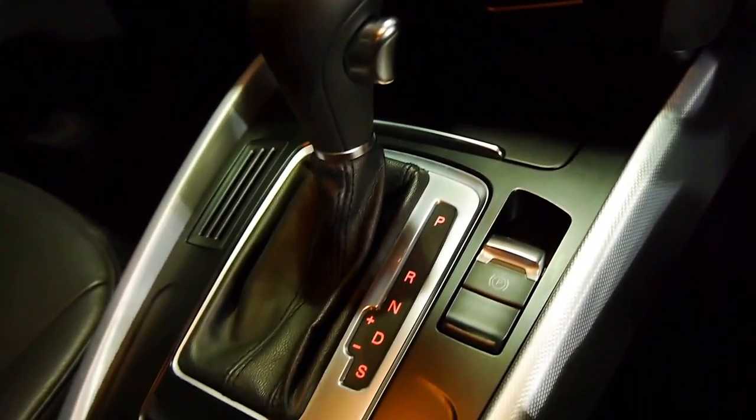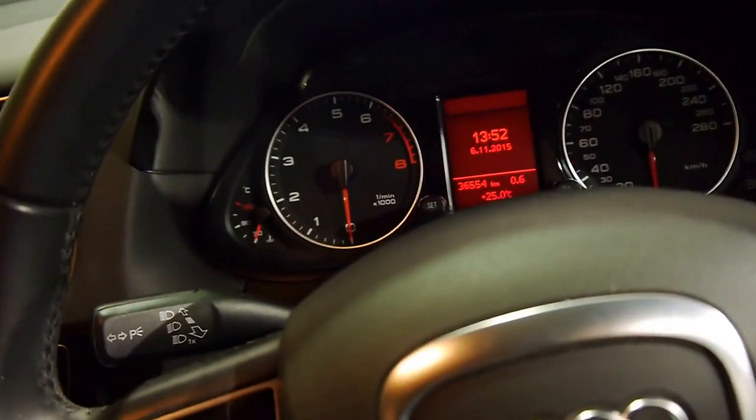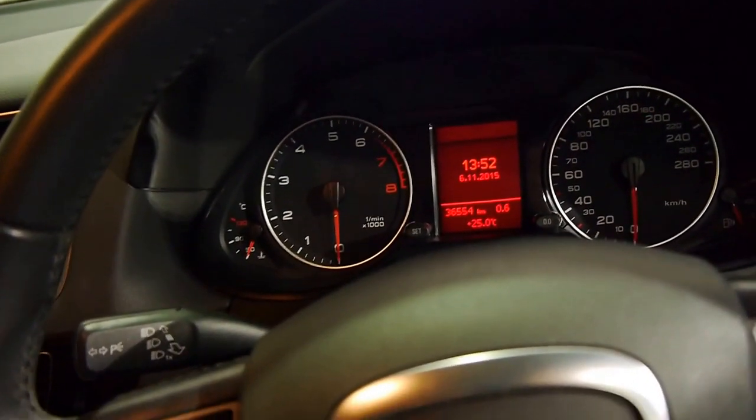Dual zone climate control air conditioning, fully automatic. It's a shame you can't smell this car through this video but it absolutely smells brand spanking new.